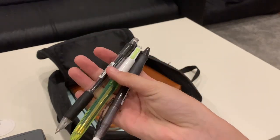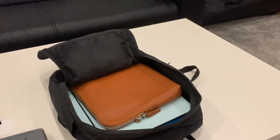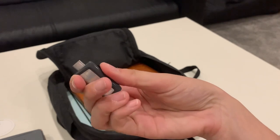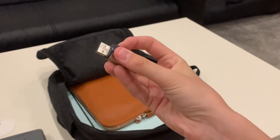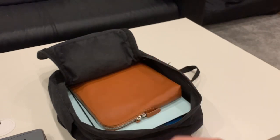And finally I have my little USB. It's got a USB-C which is compatible with the iPad Pro, and then just the regular USB side which I can plug into my laptop.